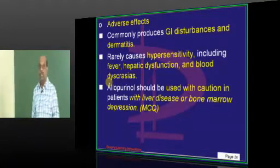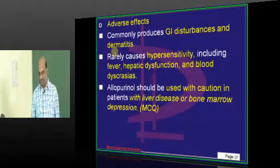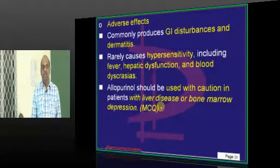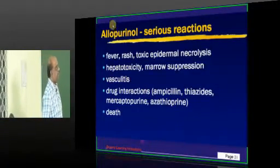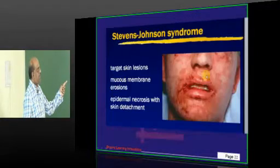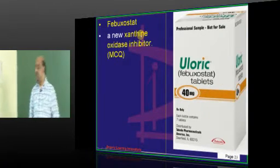What are the adverse effects of allopurinol? GI disturbances, dermatitis, and rarely blood dyscrasias and hypersensitivity. Use allopurinol with care — precaution is needed in people who already have liver disease and bone marrow depression. One important severe side effect: Stevens-Johnson syndrome can be precipitated in rare cases of hypersensitivity in patients receiving allopurinol.